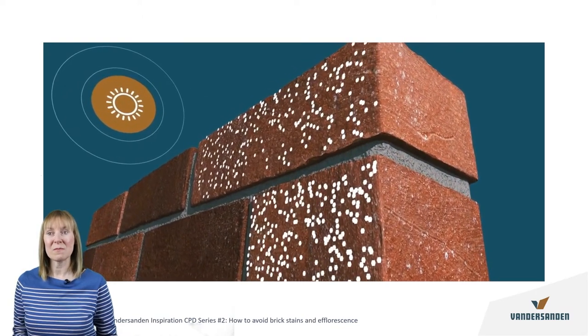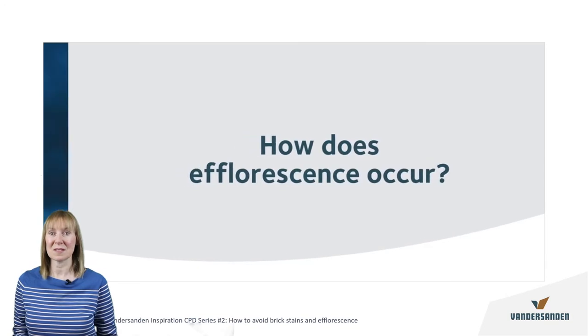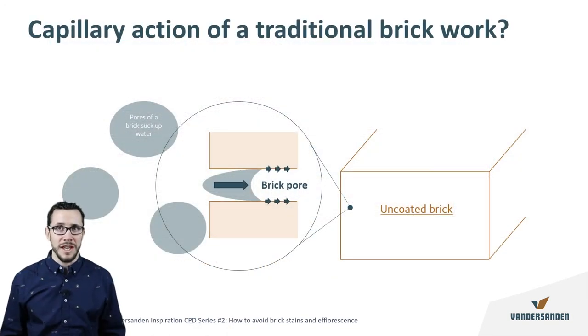Once the facade starts to dry, the water evaporates, drawing the minerals to the face of the brick where they become visible as a white substance discoloration. Looking at the capillary action of a traditional brick, you can see how the brick pores act similarly to a sponge, sucking up and absorbing water that is then transported into the body of the brick.